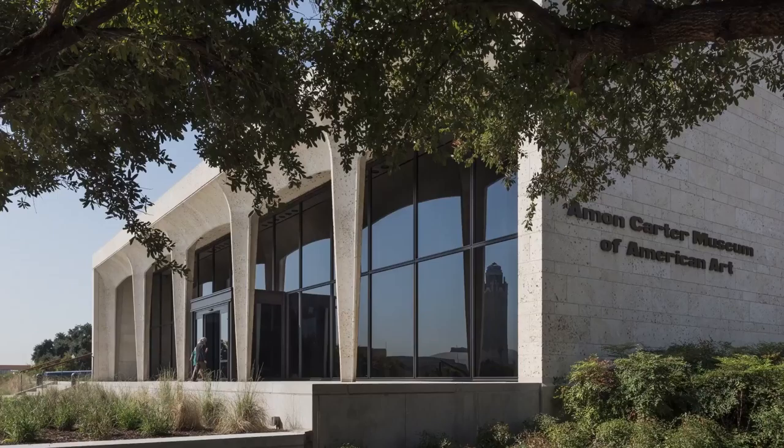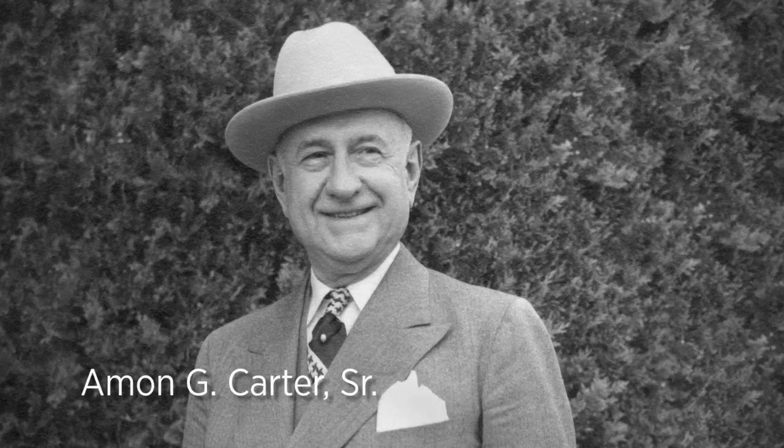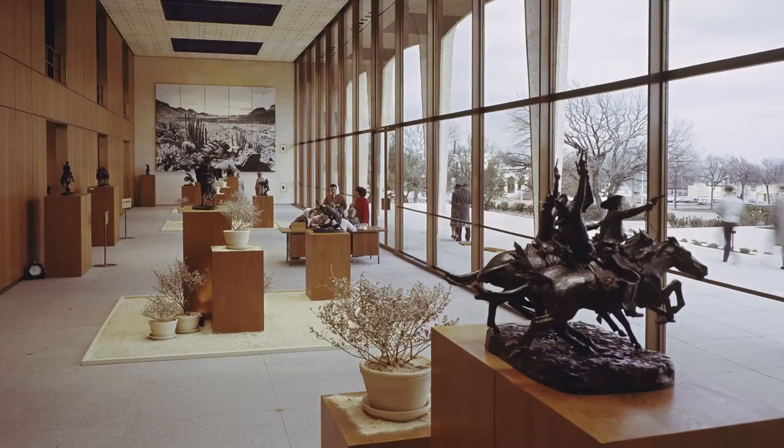The Amon Carter Museum of American Art was founded with a collection of more than 300 artworks by Frederick Remington and Charles M. Russell, assembled by Fort Worth newspaper publisher and philanthropist Amon G. Carter Sr. Mr. Carter laid the financial and philosophical foundations for the museum, but he did not live to see it realized. His daughter, Ruth Carter Stevenson, saw that his dream became a reality. Designed by architect Philip Johnson, the Amon Carter Museum opened in 1961.